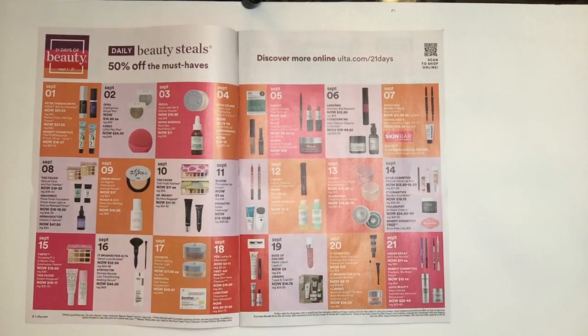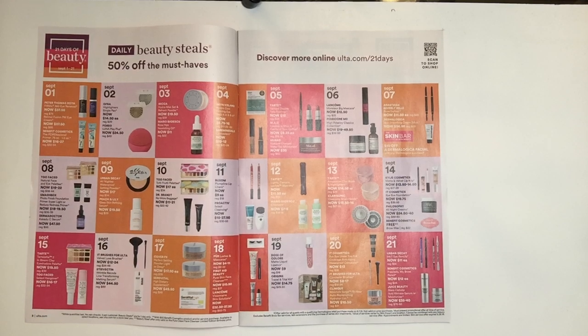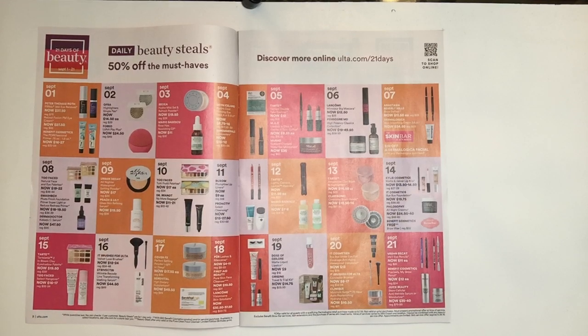On the next day, September 2nd, you have the Ofra Highlighters. I can't talk more highly about these. However, if you guys get any of the beauty boxes like I do, you usually get an Ofra Highlighter in them. But if you don't get boxes, getting these highlighters for $14.50 is a definite win.